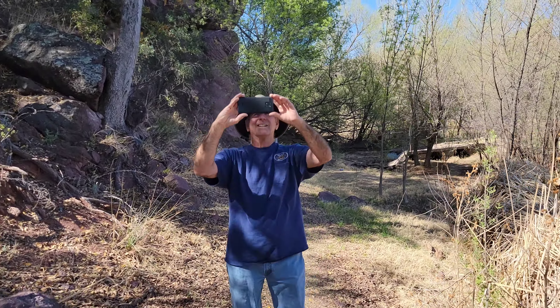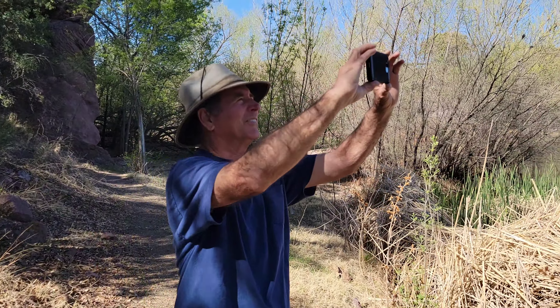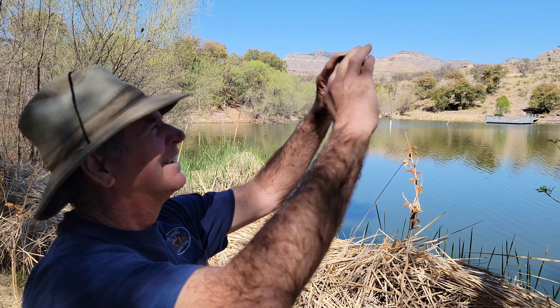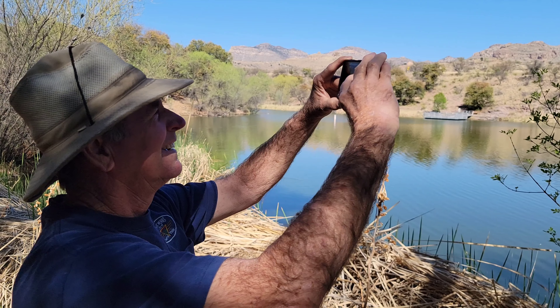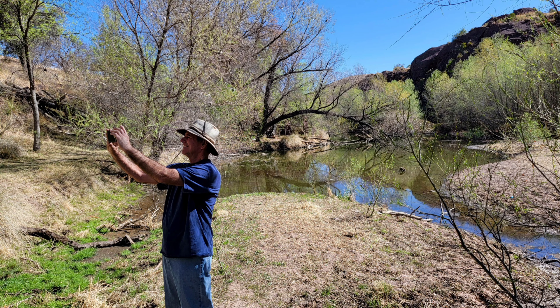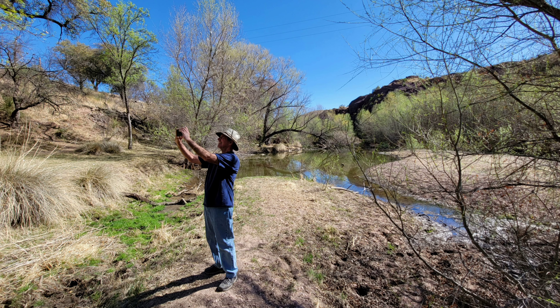I believe the green rat snake is found here, the Arizona coral snake, and the hook nose snake. If you wonder what Richard's doing, this is his first ever selfie — I had to show him how to do it.